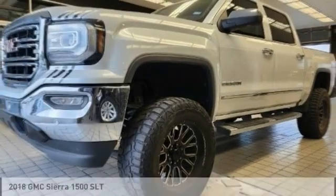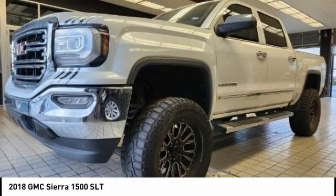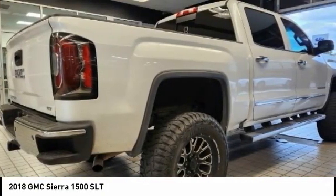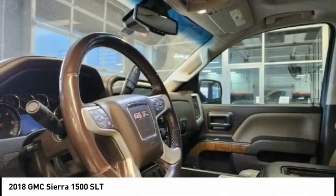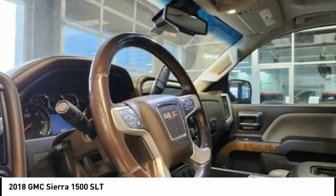Looking for the right vehicle? Check out the 2018 Sierra 1500. The GMC Sierra is a full-size pickup with all the functionality you could expect. With multiple trim levels, the GMC Sierra provides a wide range of features for you to enjoy.